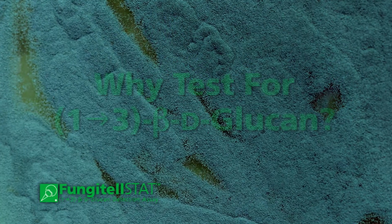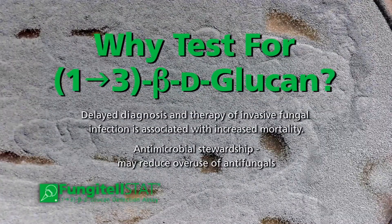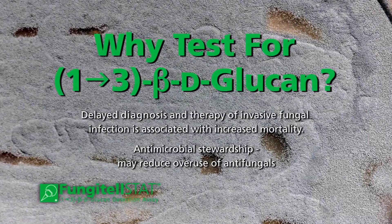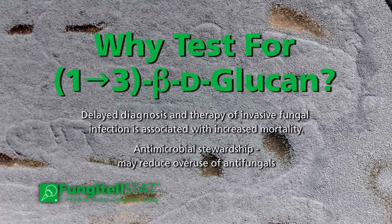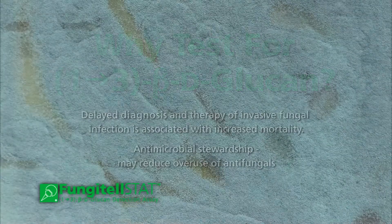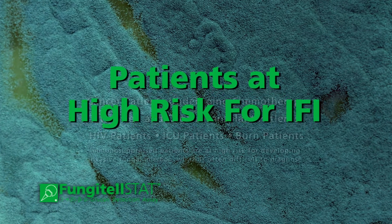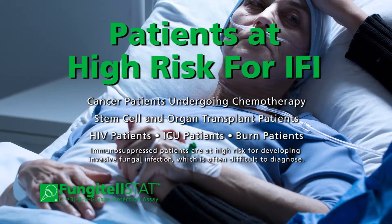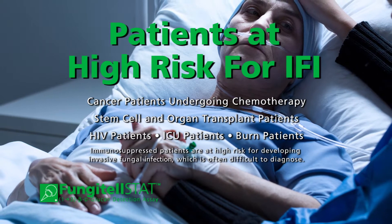Why test for 1,3-beta-d-glucan? Delayed diagnosis and therapy of invasive fungal infection is associated with increased mortality, and antimicrobial stewardship may reduce overuse of antifungals. Immunosuppressed patients are at high risk for developing invasive fungal infection, which is often difficult to diagnose.